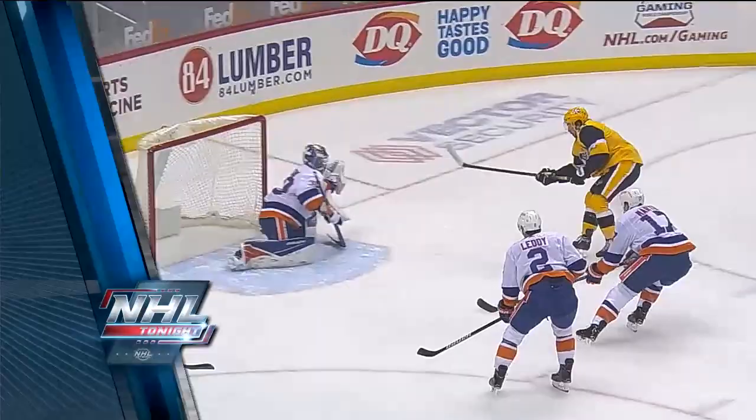When we come back here on NHL Tonight, we'll focus in on a rematch — the Islanders and the Penguins, two teams getting set to do battle. What to expect this time around, we'll break it down for you next.